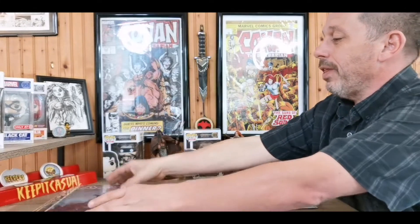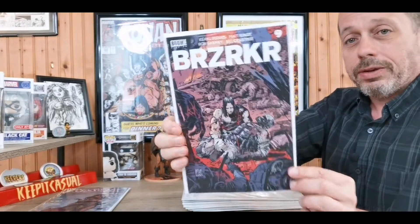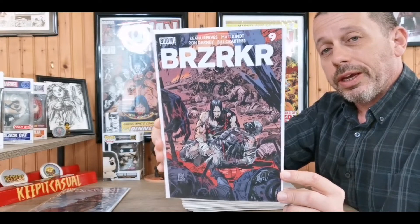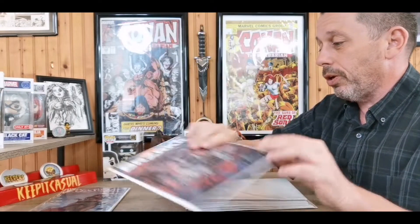That's the three covers I got for Red Sonja this week — not a big haul, but I always tend to get some extra covers. Next, Berserker number nine. Getting towards the end of this series; I read the first three issues, really liked it, so I'm waiting until it ends so I can read it in one sitting and enjoy the whole story as something complete.